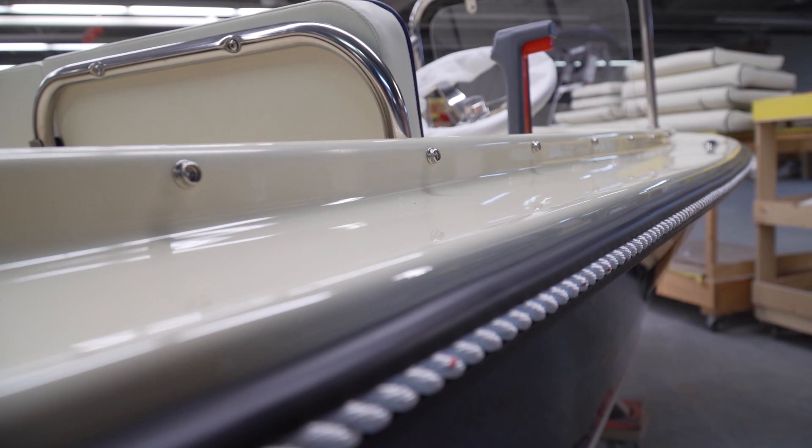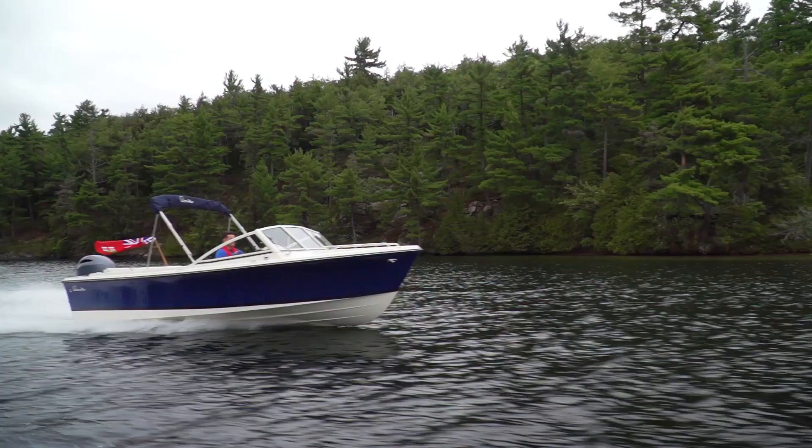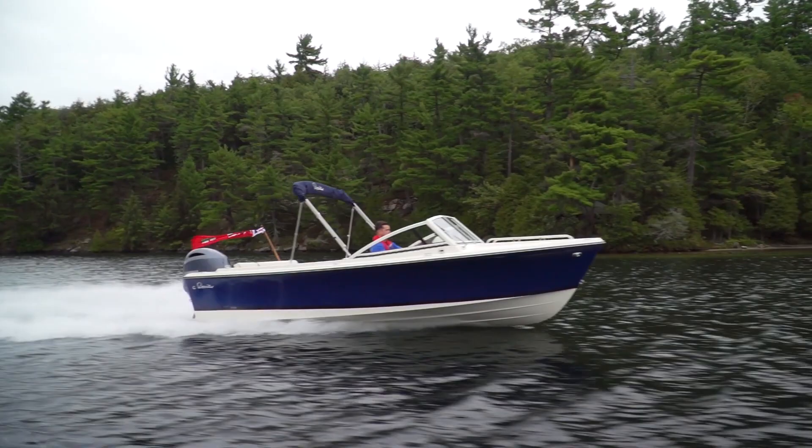A lot of deep-V boats go down to a point or a small radius, but he thought that if you just cut it flat so it actually had a flat surface, the boat would lift. He changed it a few times, got it the way he wanted, and then had the molds made.